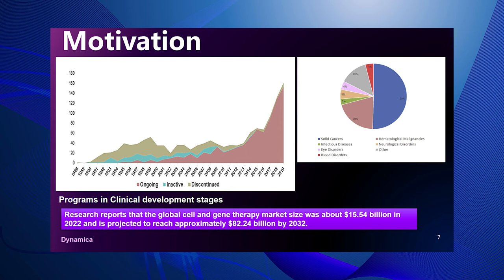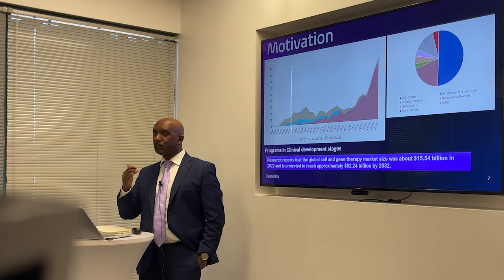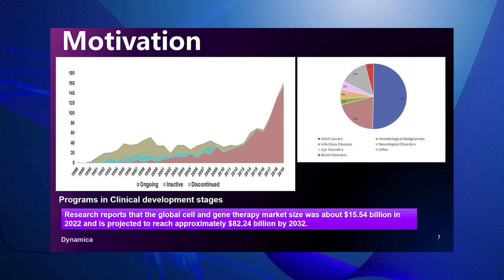These programs are advancing really fast, getting more refined and acute in trying to resolve disease indications — not only treatment, but also finding and rectifying the root cause of monogenic disease. The motivation for discussing this is that the area is growing so fast. The money spent in development and commercialization activities in 2022 was around $15 billion, and the projected expenditure is going to be around $80 billion by 2032 — a really dramatic projection.